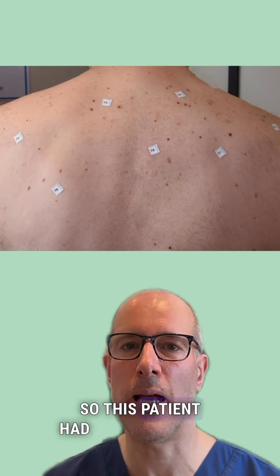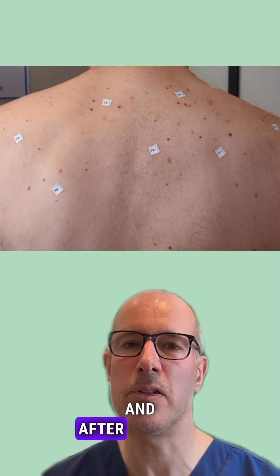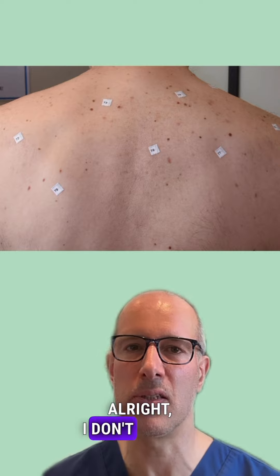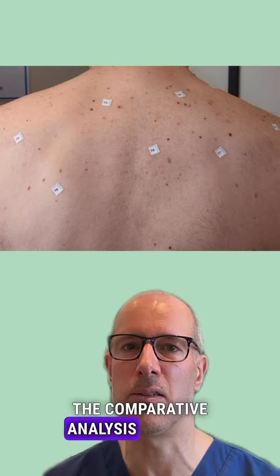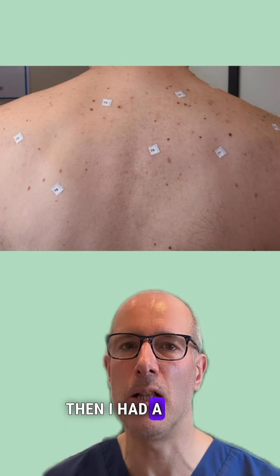This patient had a mole mapping, a mole check with me, and after checking the patient I said, look, everything is alright, I don't see any suspicion. But when I did the comparative analysis of moles with the previous set of images, then I had a little bit of a surprise.